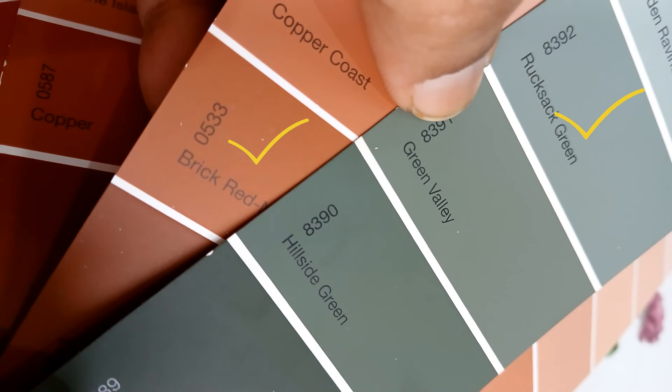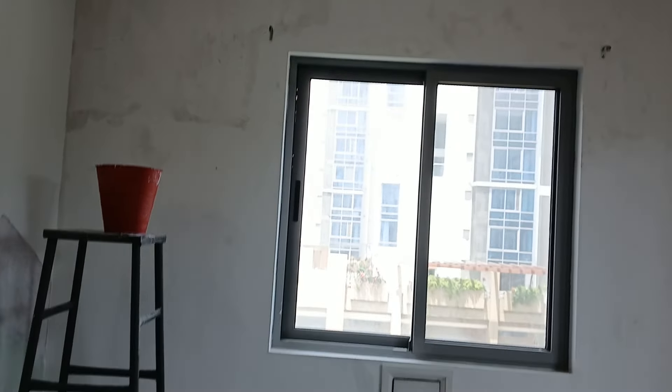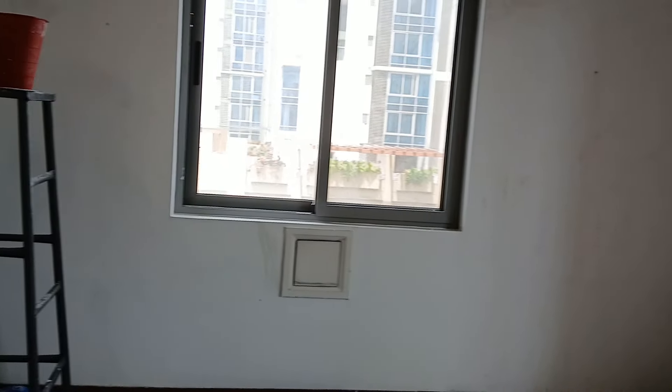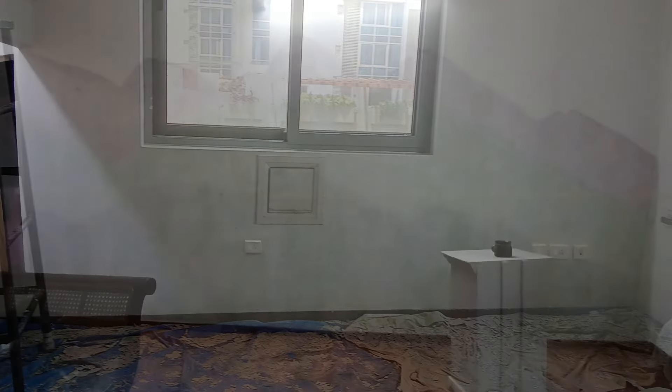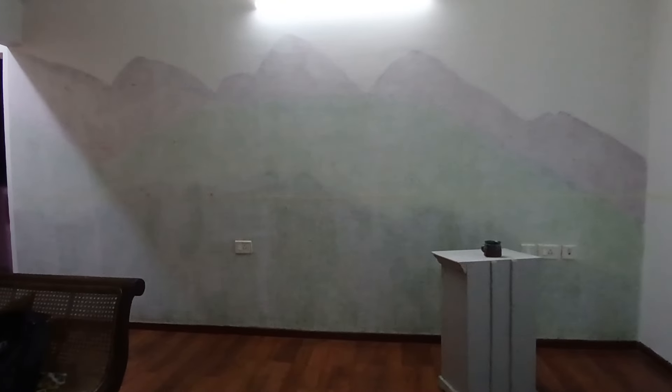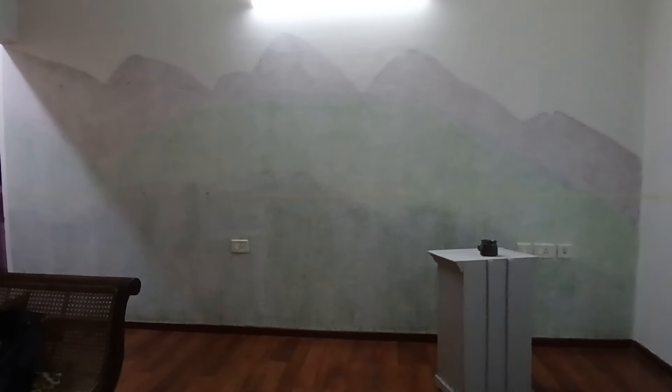I wanted an earthy color palette so I chose brick red and rucksack green. I wanted to call the painter to do the base coat for all the walls since I was painting about three walls in the room, but he couldn't come on time — and patience is not something I have when rushing a project — so I decided to paint the walls myself.